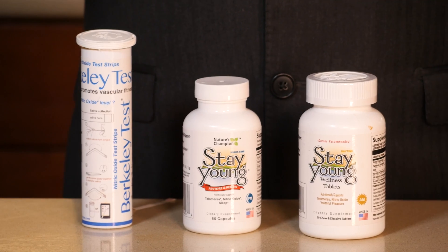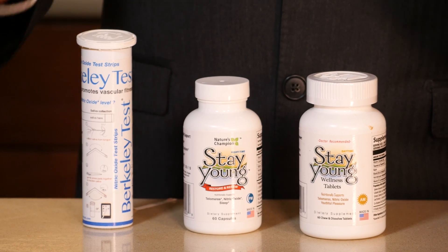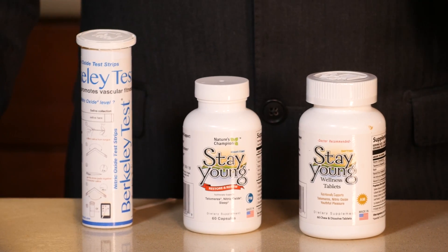Hello, Nick Delgado with nickdelgado.com. I'd like to share with you a breakthrough in anti-aging and dealing with the aging process. There are several factors that have to do with improved circulation. Number one is what's called nitric oxide, a molecule that improves your circulation and is critical to preventing and reversing cardiovascular disease.